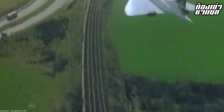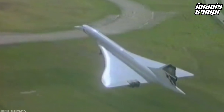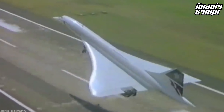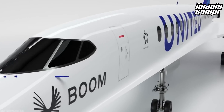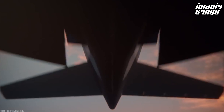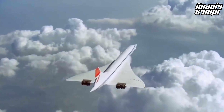Because Concorde generated a powerful sonic boom when flying at supersonic speeds, the United States banned it from flying supersonic over American territory. Despite this restriction, Concorde continued operating transatlantic routes between Europe and America, crossing the ocean at its full supersonic speed.